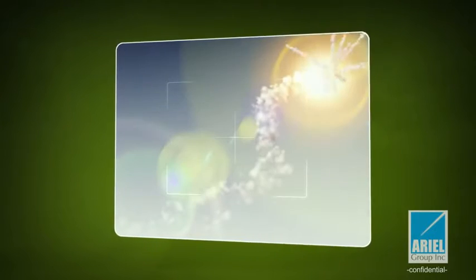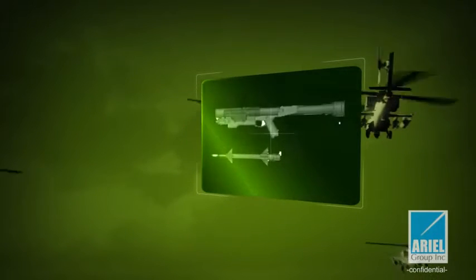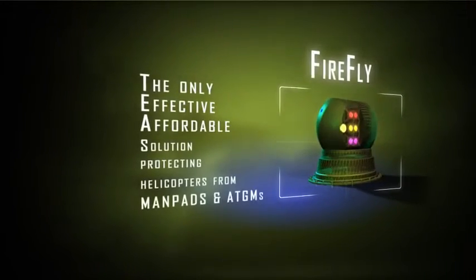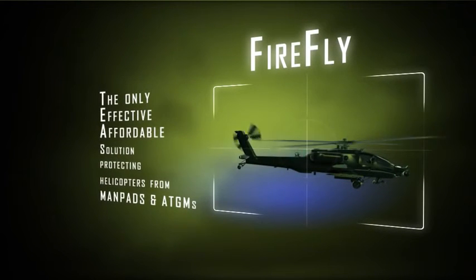Until now, no effective and affordable laser-based solution has been available to protect helicopters and train pilots for this wide range of frequent threats. Arielle presents Firefly — the world's only multi-layer laser-based solution protecting helicopters from MANPADS and ATGMs.